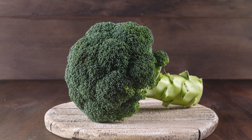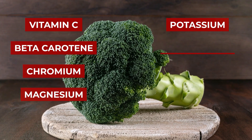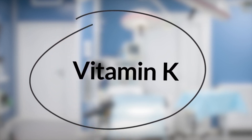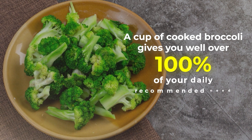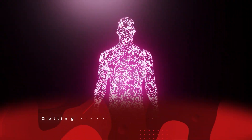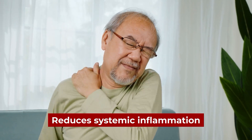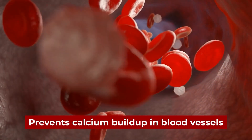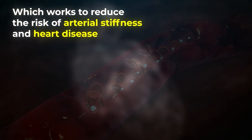Broccoli's got plenty more for you and your blood sugar, including surprising amounts of vitamin C, beta-carotene, chromium, magnesium, potassium, phosphorus, folate, and vitamin K. A cup of cooked broccoli gives you well over 100% of your daily recommended intake of vitamin K. Getting proper amounts of vitamin K not only helps to improve insulin sensitivity, it also reduces systemic inflammation, supports healthy blood clotting, strengthens bone mineral density, and prevents calcium buildup in blood vessels — which works to reduce the risk of arterial stiffness and heart disease.